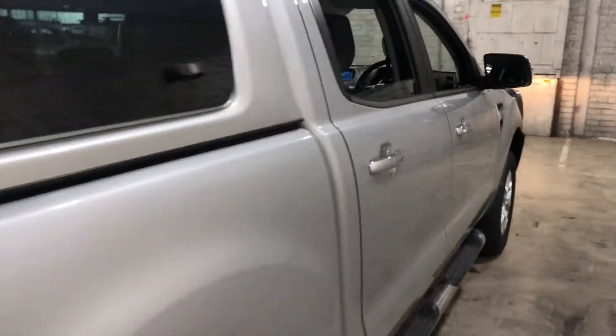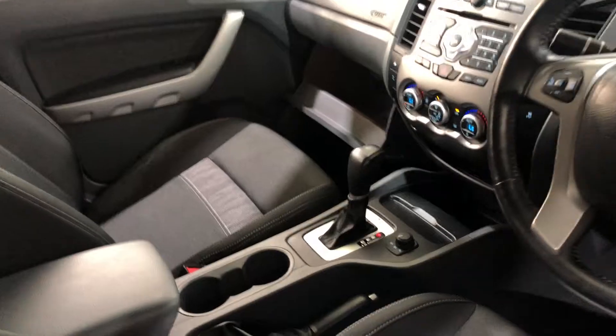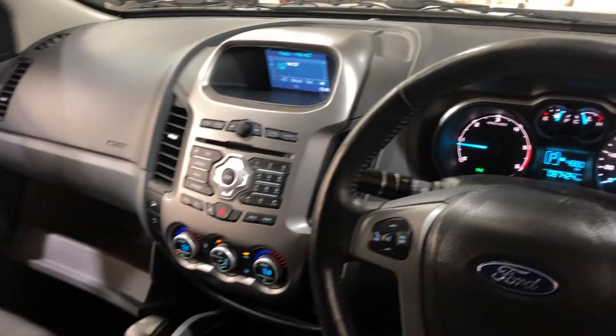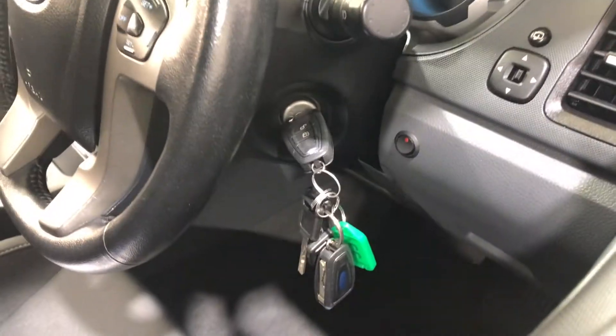Moving inside the car, it comes in full cloth interior with plenty of back seat space for your passengers, and the same goes for the front. This car comes in automatic transmission. You've got your original head unit with CD player. This car has travelled at a low 87,000km on the clock. It also comes with two sets of keys and a full set of books.